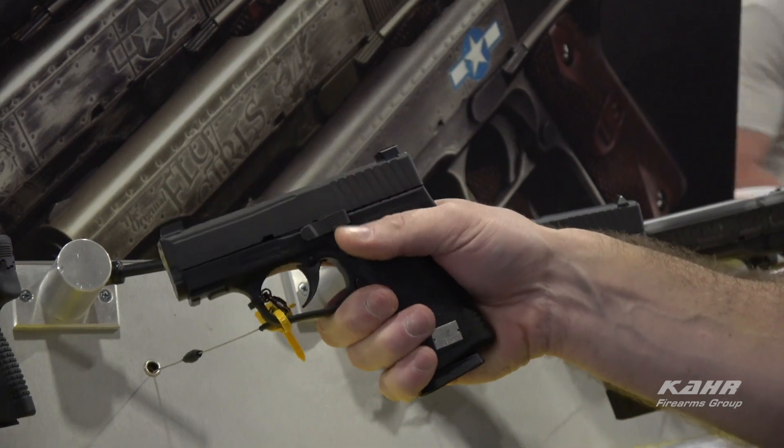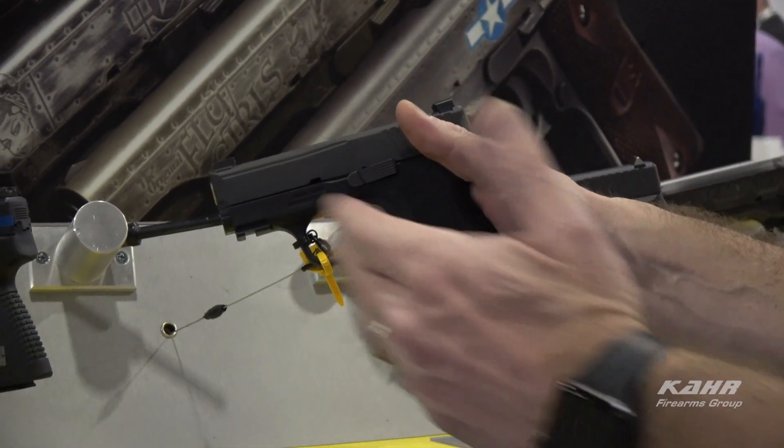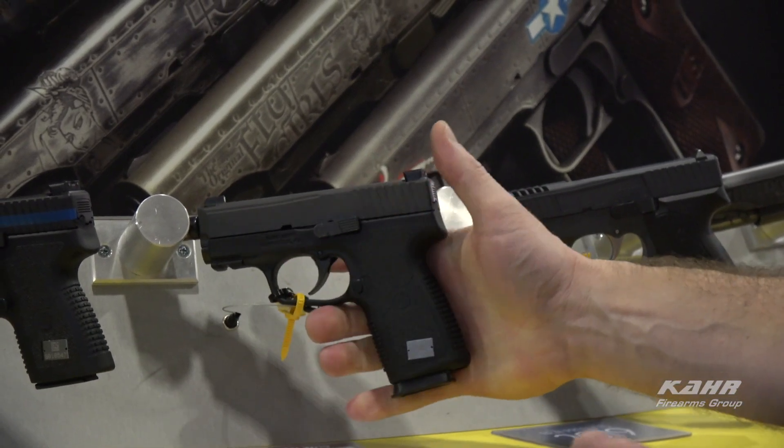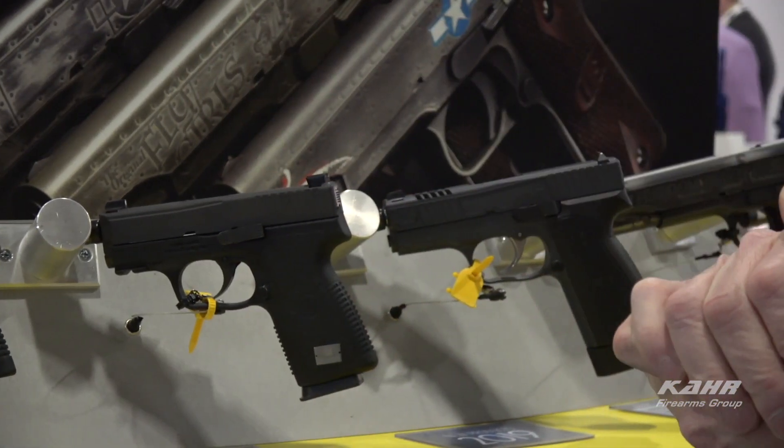Again, dovetailed front and rear sights, and it comes with the same sight package as on the Thin Blue Line series. All our premium products come with three magazines and a polygonal rifle match grade barrel.